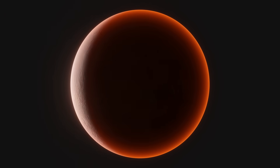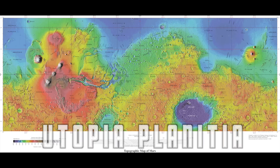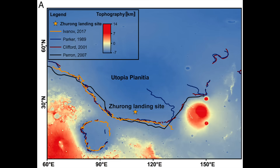Did it just evaporate off into space, or is it locked beneath the surface? In 2021, the Chinese space agency's Martian rover Zhurong landed in Utopia Planitia, a vast plain in the northern hemisphere of Mars. And it went there for this exact reason: to find evidence for whether or not an ancient ocean actually existed on the northern part of Mars.